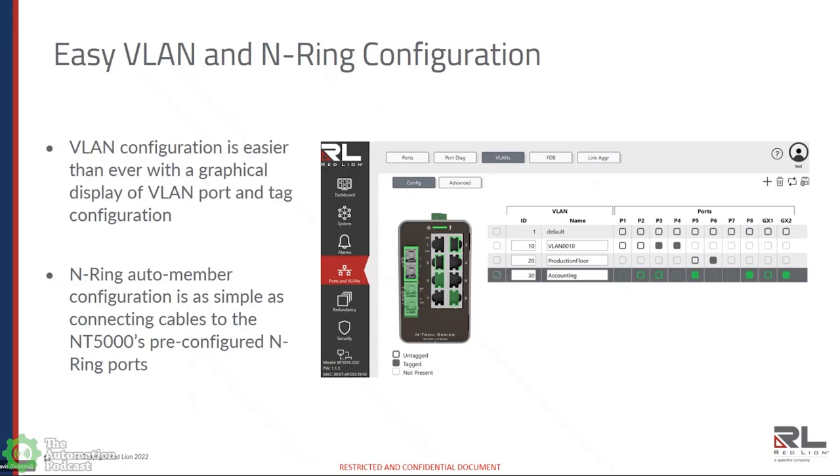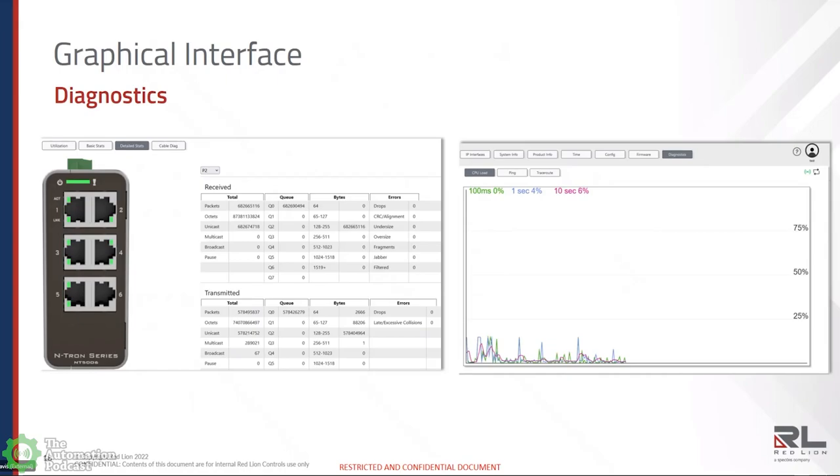N-Ring is very similar. The NT5000 supports N-Ring as an auto member. If you're connected to a device like an NT24K set up as a manager, all you have to do is plug into the predefined ports or define which ports you want to use as part of your ring. That's all there is to it — nothing else to set. We also have deeper diagnostic tools. You can go into the detailed stats page and look at the number of packets that have passed through the switch, number of octets, unicast frames, multicast frames, broadcast frames, etc. There's also diagnostics that capture CPU utilization over time — graphically oriented troubleshooting tools provided in the GUI.